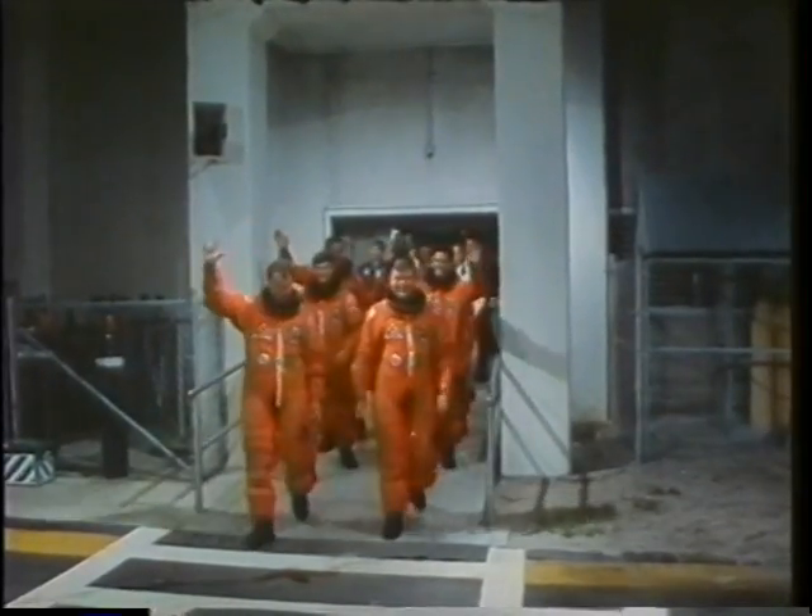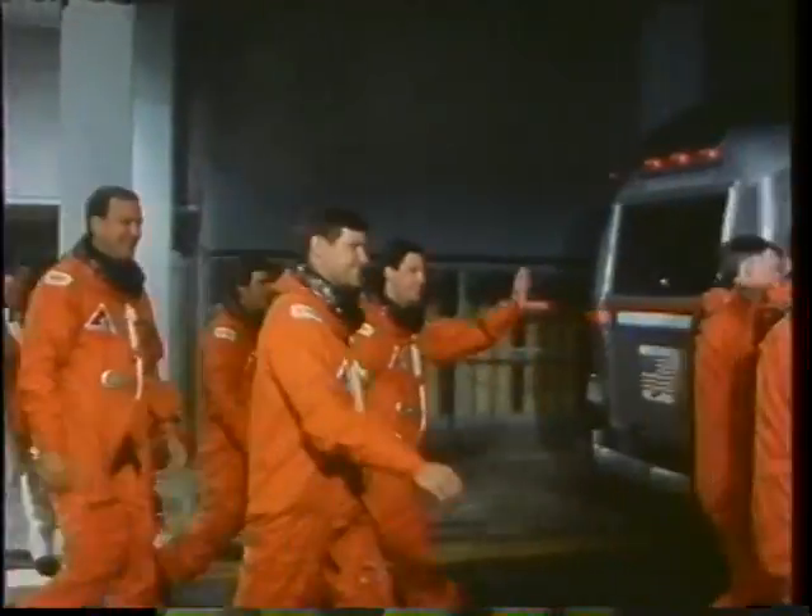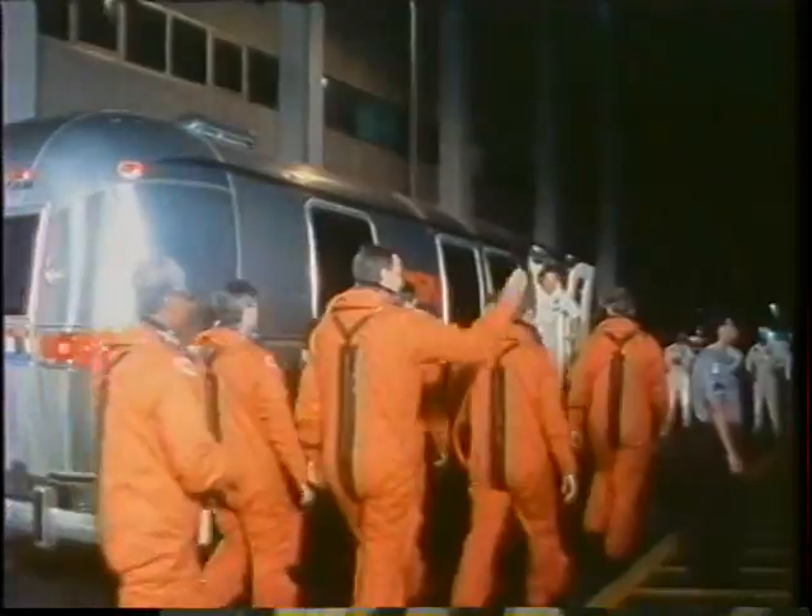Here we are coming out of the ONC building. Even though we were the tallest crew ever to fly in space, averaging over six feet in height, we still look like seven orange billiard balls walking out there.